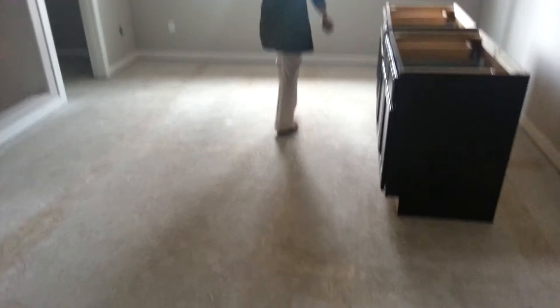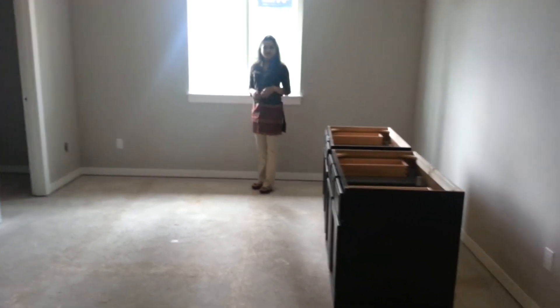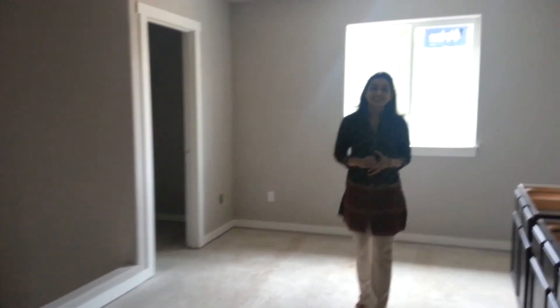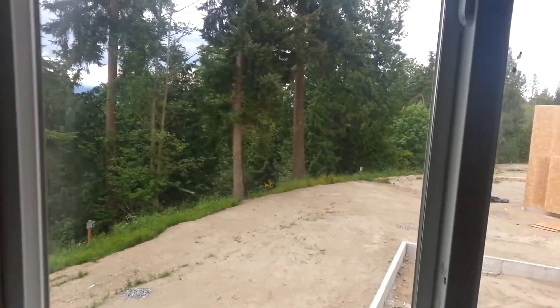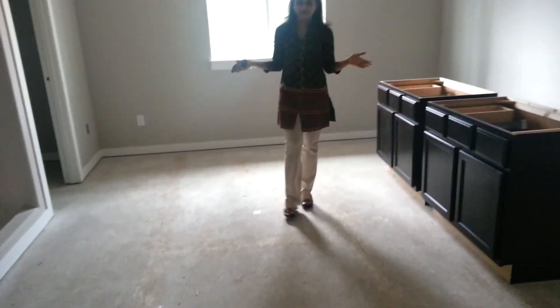So this is where the basketball court is going to go, so we can play basketball. Wishful thinking, honey. This was kind of a bonus because this area has a view too, which is funny. We are probably going to put our study table right here — our desk. It's going to be kind of like a little nook office. Multi-purpose.